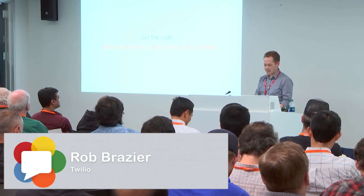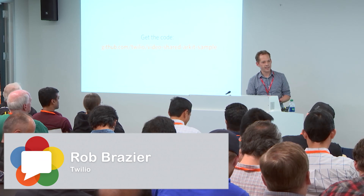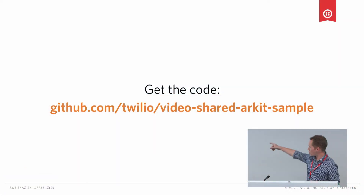That's it — a quick overview of how you can build a real-time AR app. Share it with your friends, get the code on GitHub. I can't emphasize enough how excited I am about the combination of augmented reality and real-time communications. Check it out. I can't wait to see what you build. Thanks, everyone.